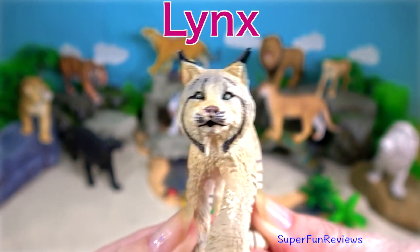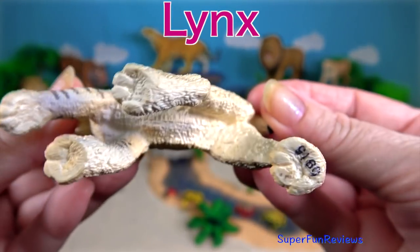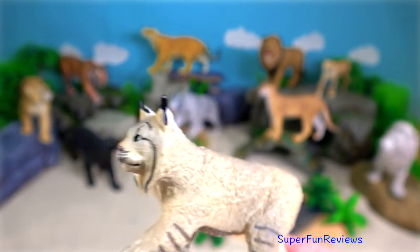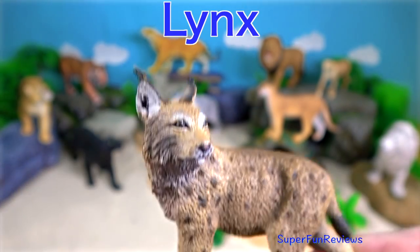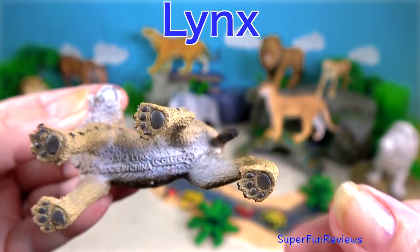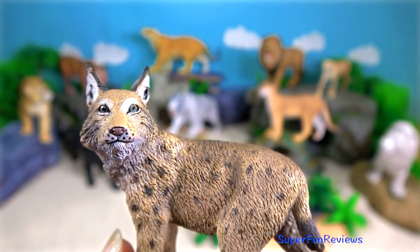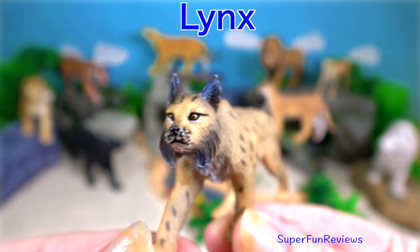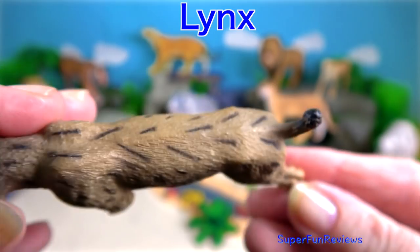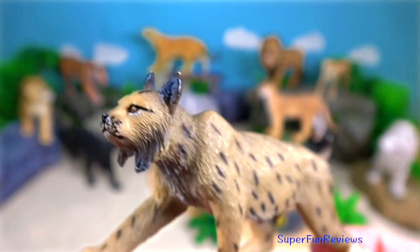The lynx is a member of the cat family and one of the bigger felines of North America. They are best known for their short stubby tails and long tufts of black hair on their ears. They hunt small mammals, birds and fish, and the lynx fall prey to few predators. They are able to climb trees or swim in order to catch their prey. They have extremely acute hearing which allows them to hear approaching prey and predators over long distances. They have a strong jaw and sharp teeth.